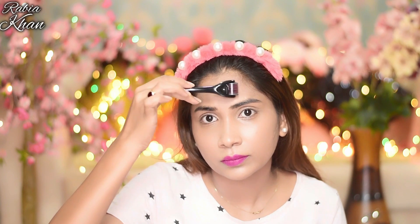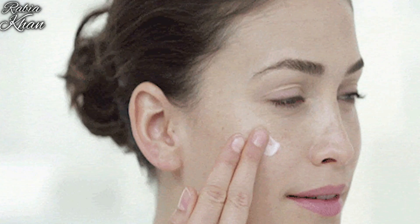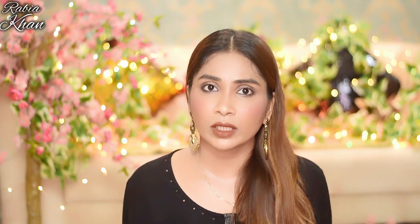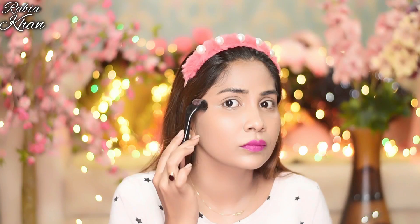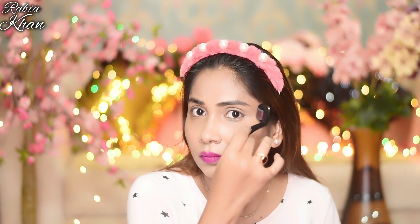Stretch your skin before rolling. Make sure you roll on dry skin — do not apply any cream or serum before rolling. With 0.5mm there will be no damage, with 0.75mm also no damage, with 1mm there will be a little damage, and with 1.5mm or 2mm there will be slightly more damage.